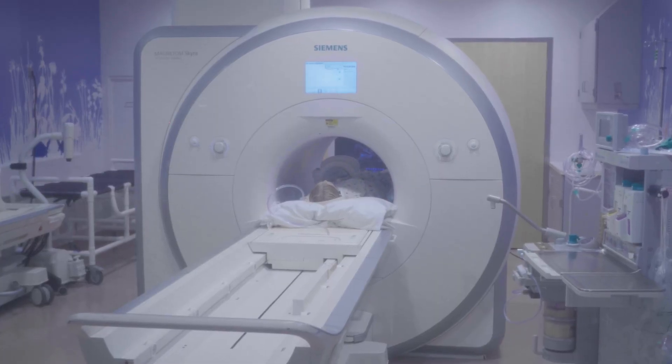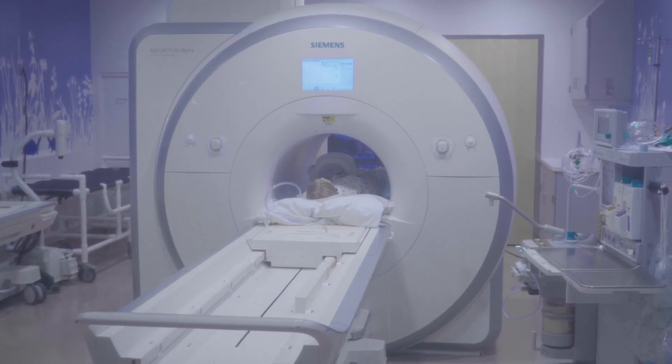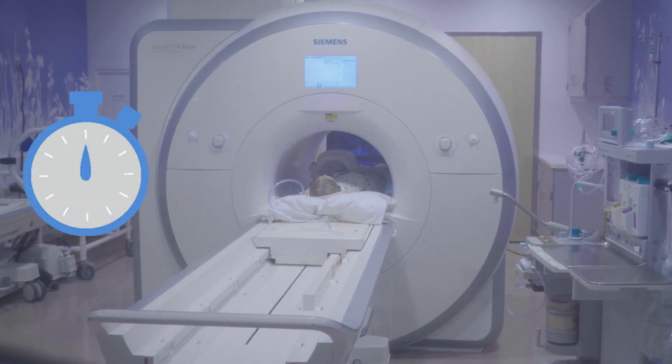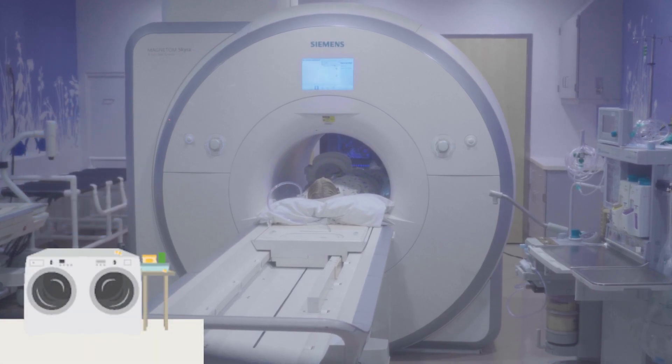The MRI camera will make some loud noises to let us know it's taking pictures. Some of the sounds remind me of things I hear at home, like construction work, an alarm waking me up in the morning, or our washing machine.